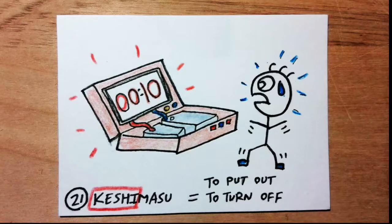Kishimasu means to turn off or to put out. Kishi sounds like 'case.' Imagine that there is a bomb inside a case, and you have to find a way to turn off the bomb before it explodes.